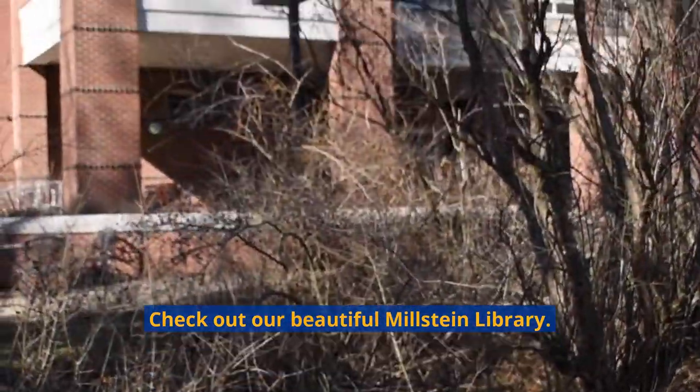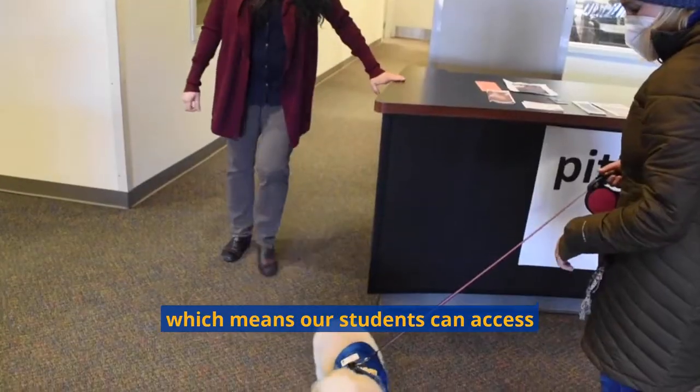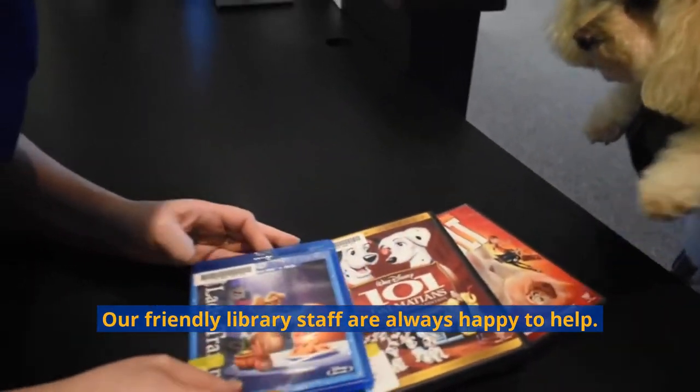Check out our beautiful Millstein Library. Millstein is part of the Pitt University Library System, which means our students can access any of the millions of print and online resources throughout the university. Our friendly library staff are always happy to help.